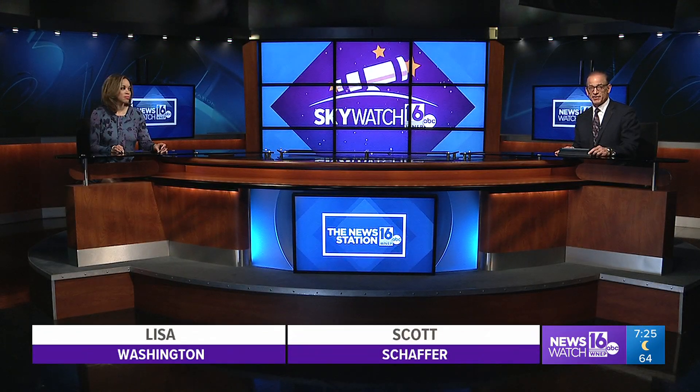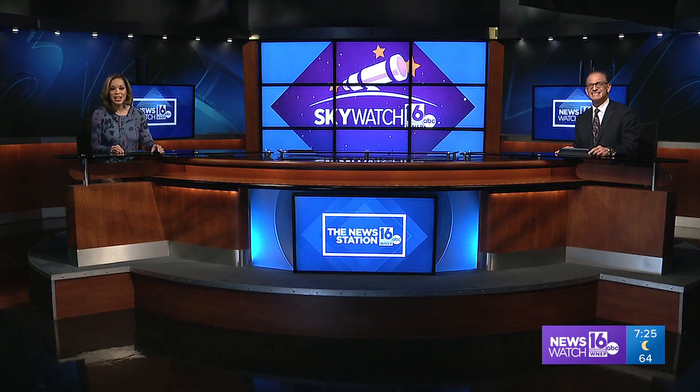Ever wonder why certain patterns of stars in the night sky make up our constellations? News Watch 16's John Hickey dug into constellation history and the best way to view them in this week's Sky Watch 16.